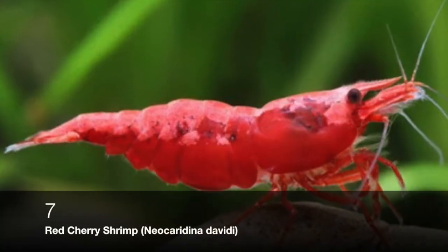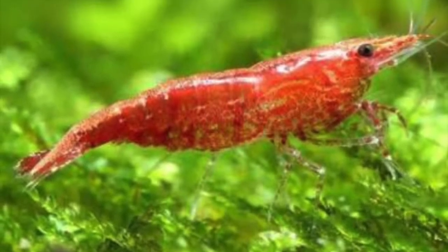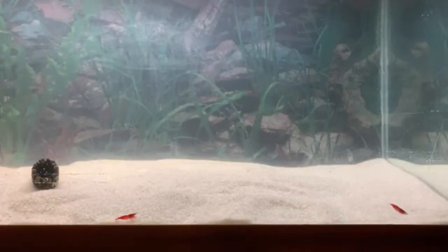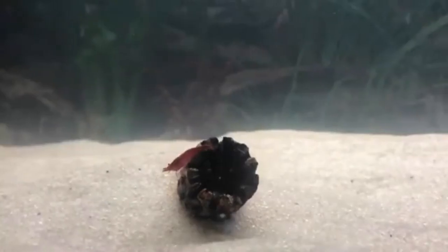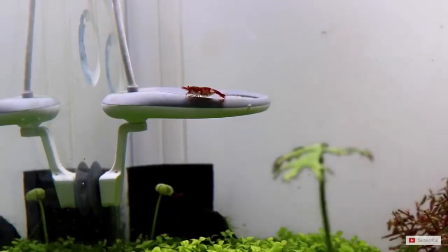Last but certainly not least is the Red Cherry Shrimp. Red cherry shrimp are small red shrimp that do great with guppies because they are so small and the shrimp won't even care about the guppies. The thing is, you don't want the guppy eating the shrimp, so keep the guppies well fed — if the guppies are starving they might mistake the shrimp as food. The red cherry shrimp's minimum tank size is 20 liters (5 gallons) and they can live in temperatures from 22 to 28 degrees Celsius. These shrimp prefer heavily planted aquariums with little clumps of moss to cling onto so they feel safe, as well as additional decorations and driftwood.